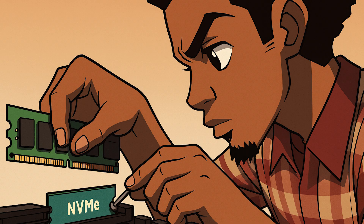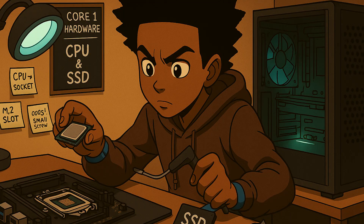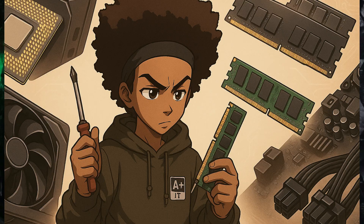Hardware is the foundation of everything else in IT. Think of it as learning the anatomy of a computer so every later problem makes sense. You will learn the key components such as the CPU, RAM, and storage devices like HDDs, SSDs, motherboard chipsets, power supplies, graphics cards, and cooling solutions.